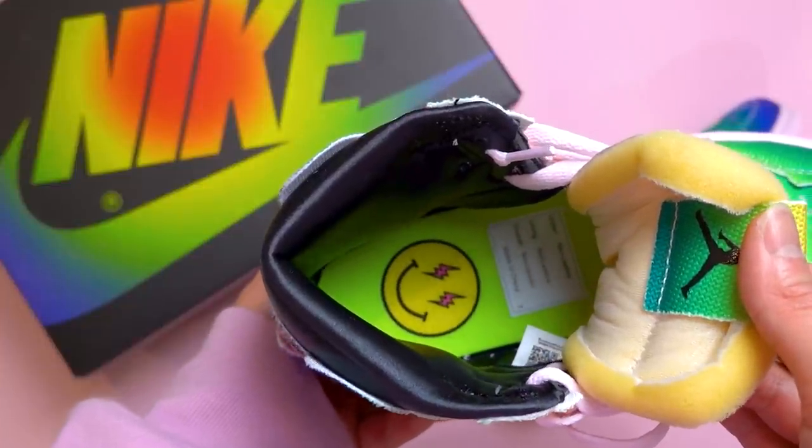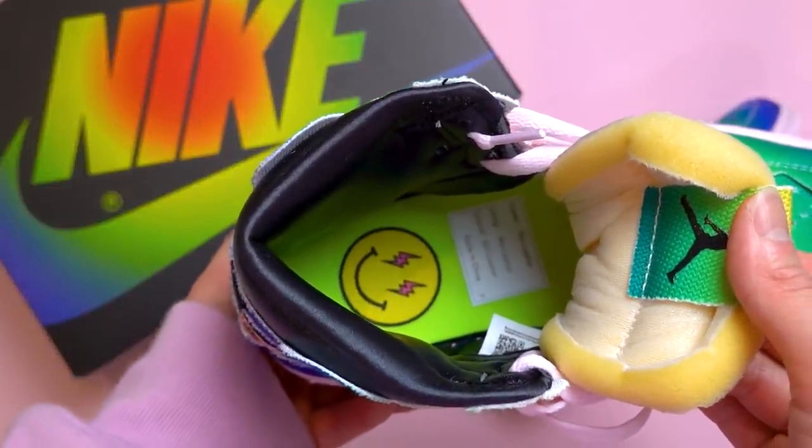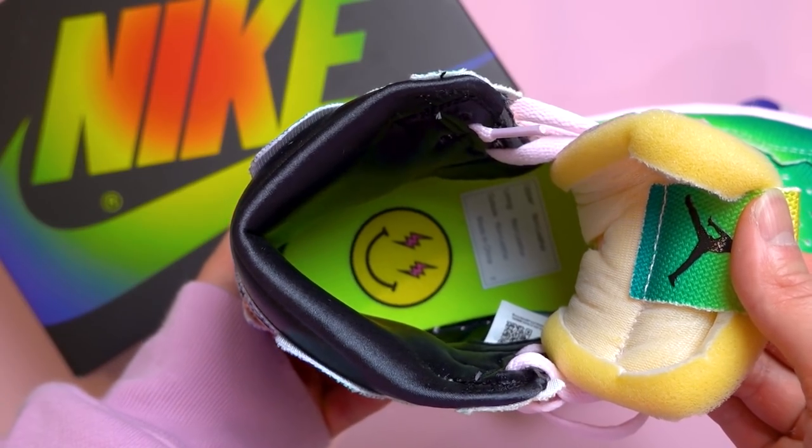With the insoles, you can see it is in this neon green color, and you can also see J Balvin's smiley face logo on the inside. Definitely one of the wilder colorways to release this year in a pair of Jordan 1s. Those are the J Balvin Jordan 1s.